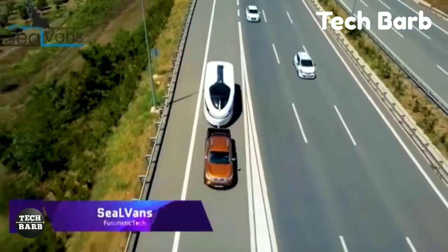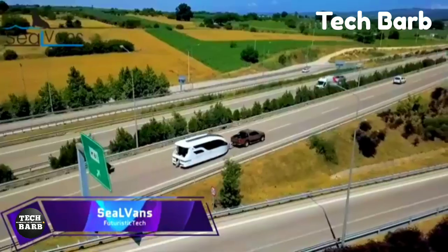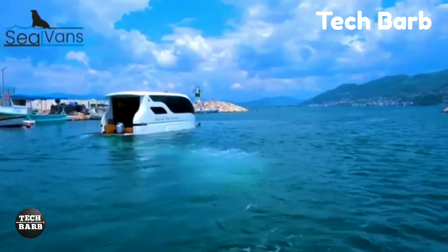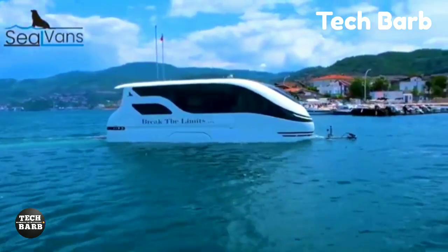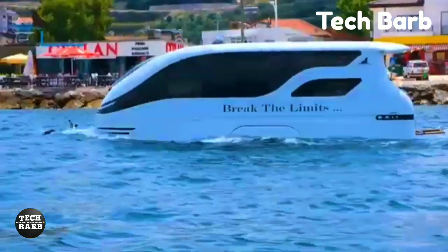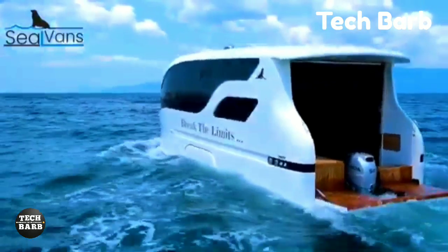Seal Vans: With its amphibious vehicles, Seal Vans provides an exciting combination of water and land travel. For individuals who like the serenity of the ocean and the liberty of the open road, they offer the Seal 4.20M and Seal 7.50M models.